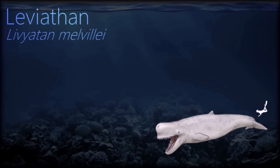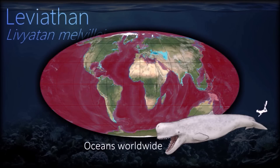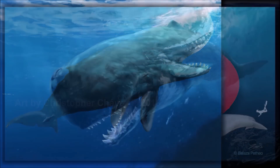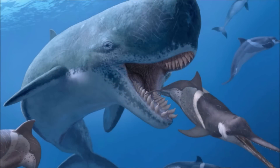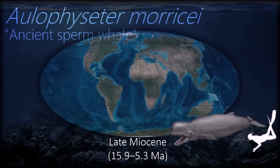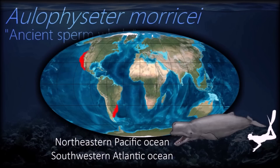Livyatan had functional, enamel-coated teeth on the upper and lower jaws, as well as several adaptations for hunting large prey; it was probably the apex predator of the Miocene seas. The whale may have interacted with the megalodon, competing with it for a similar food source. The fossil record suggests that sperm whales were more common during this period.